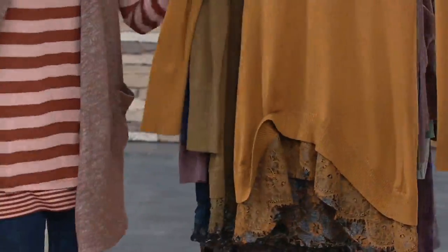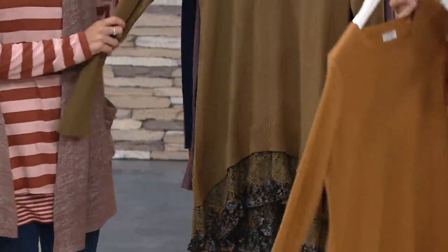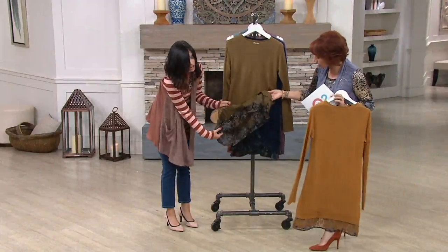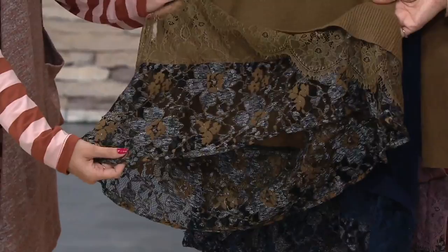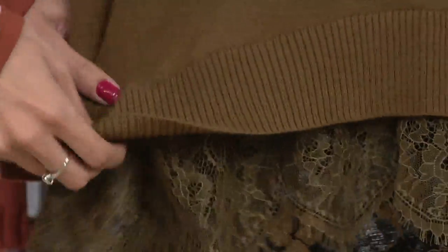Done in cotton cashmere, a fabric that only Lori does for us here at QVC. Then we have hazel green, double extra small through 1X. Look at the lace — just stunning. That is a lot of lace you're getting. That's a huge panel, like a six or seven-inch panel. And then you have all that eyelash lace, and that nice lip of the sweater. It really does give that layered effect.